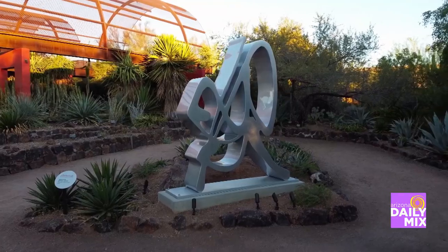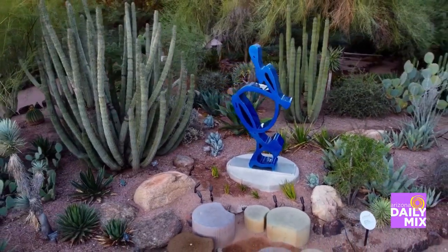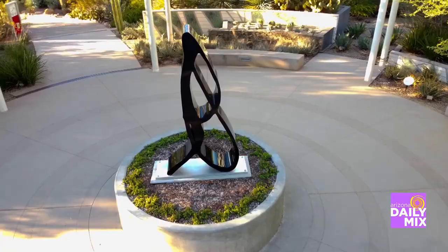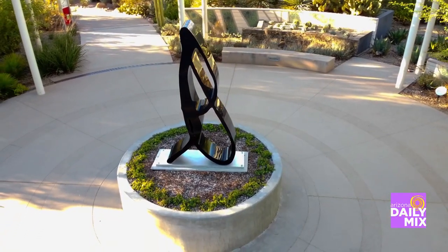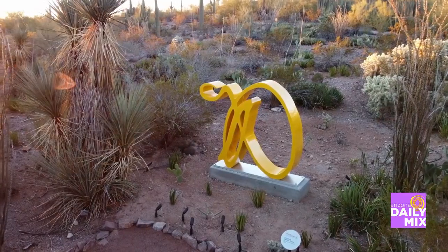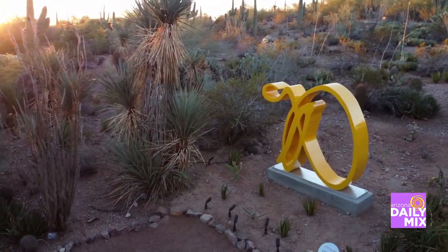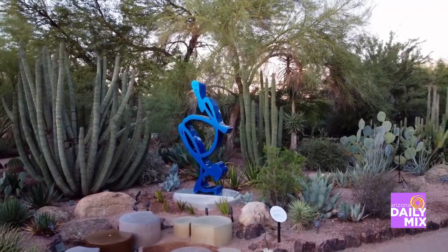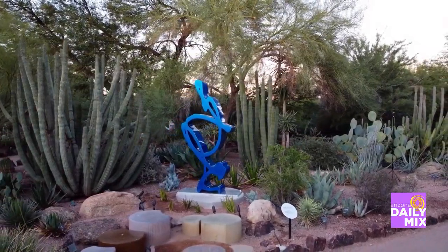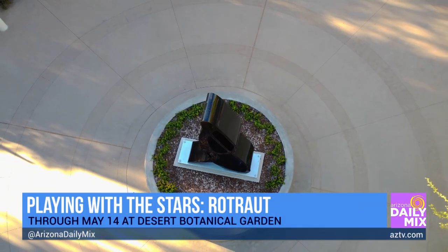If you follow our Desert Discovery Trail — the main garden trail — it leads you there past the Cactus and Succulent Galleries. The gallery is called Otteson Gallery. In there right now we're showcasing Roe Trout's paintings and small sculptures, and we share a lot about her artistic process so that you really understand where these massive aluminum painted sculptures have come from. The forms she makes in her paintings lead directly to the sculptures you see throughout the garden.